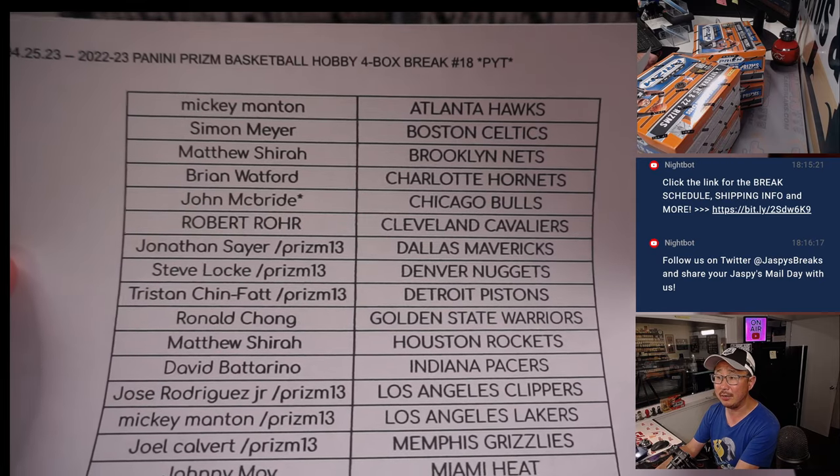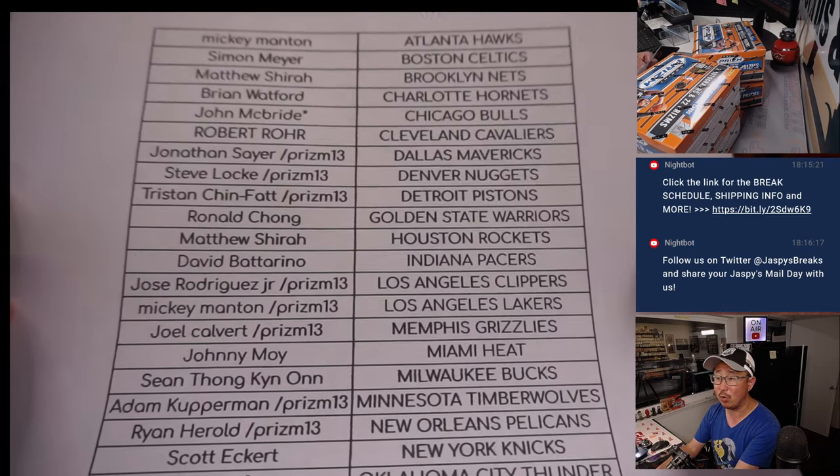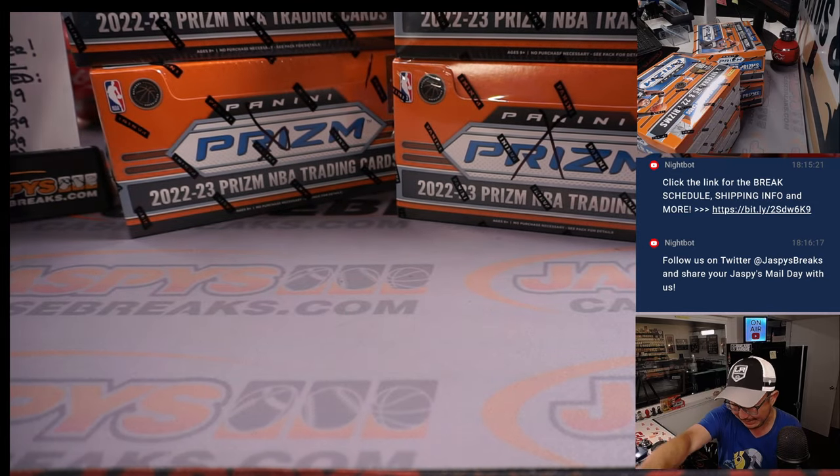Tuesday 25th, John with the Bulls - Last Spot Mojo. And if you got Prism 13 next in your name, that means you won that team in the pack break that we did. Thanks everyone for getting in.